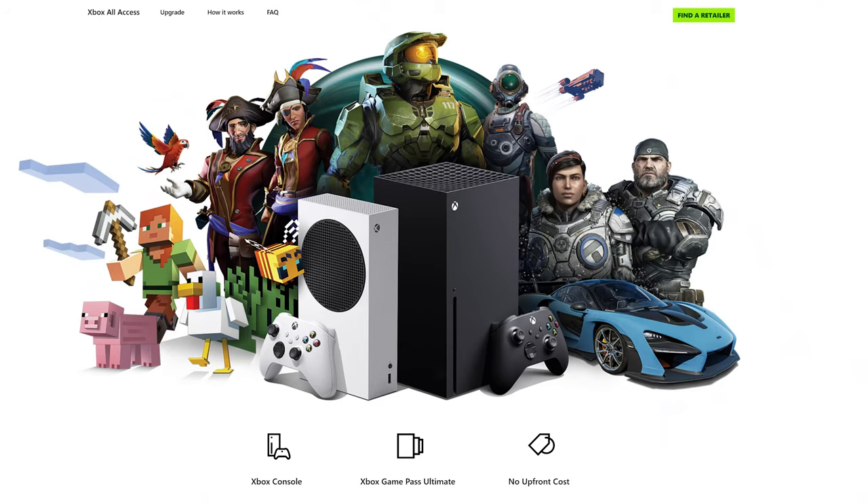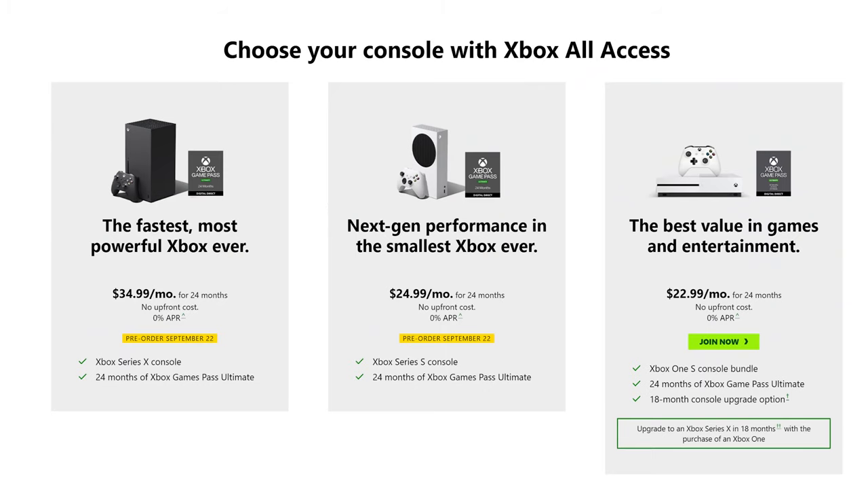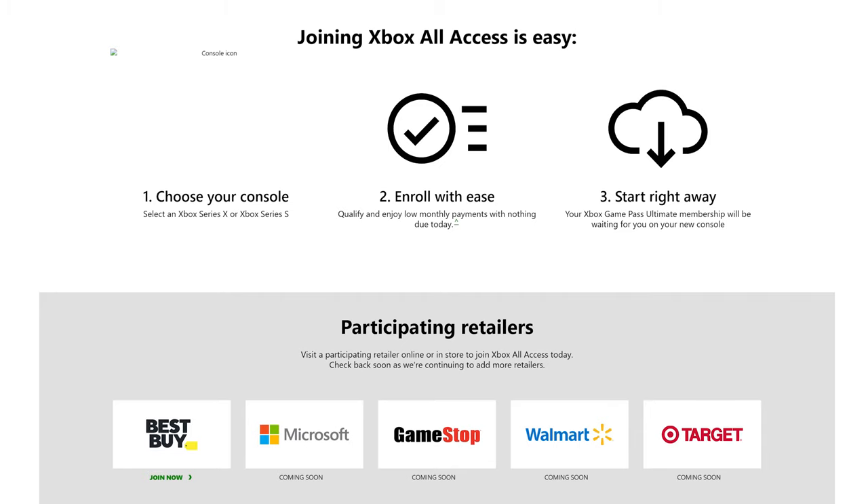Microsoft also announced Xbox All-Access, which is quite interesting. If you don't want to pay upfront for either console, you can go with their financing plan. There's no money down and no interest rate, though they will run a credit check. The Xbox Series S is $25 a month for 24 months, combined with two years of Xbox Game Pass Ultimate. The Xbox Series X is $35 a month for 24 months, also with two years of Xbox Game Pass Ultimate — which works out to the same price as paying for both outright.